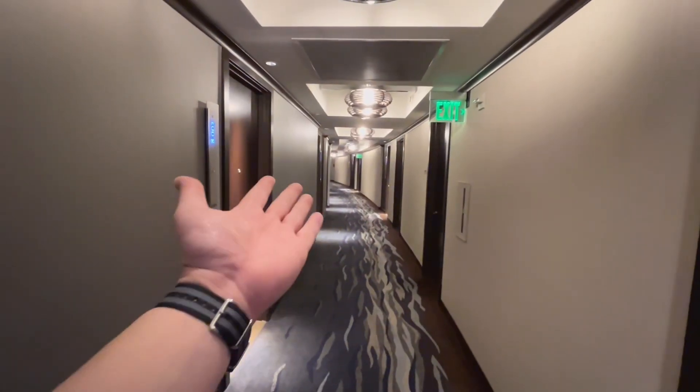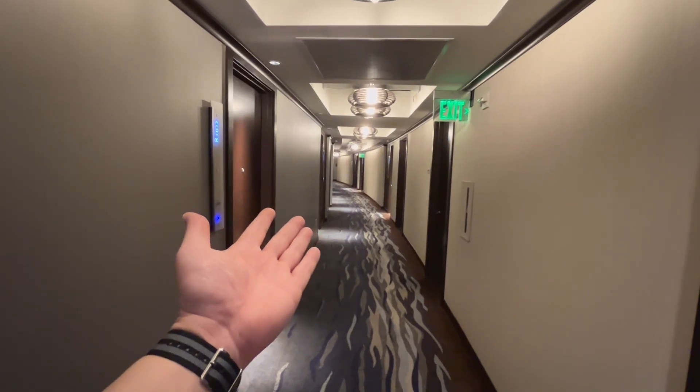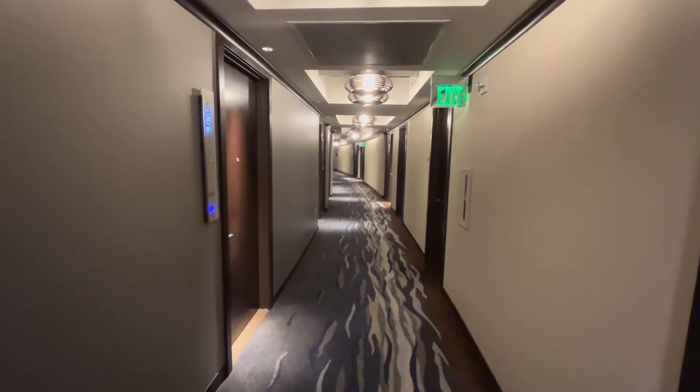First, the hallway. As you can see, the hallway is extremely clean and posh. Very well done. Okay, let's go inside.